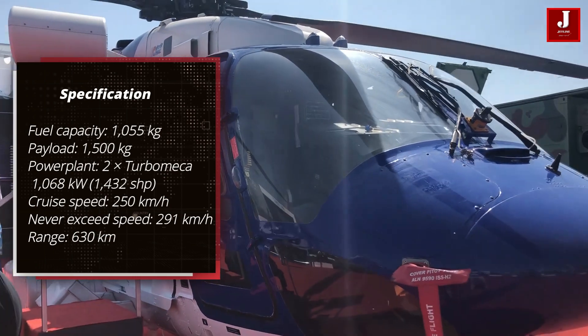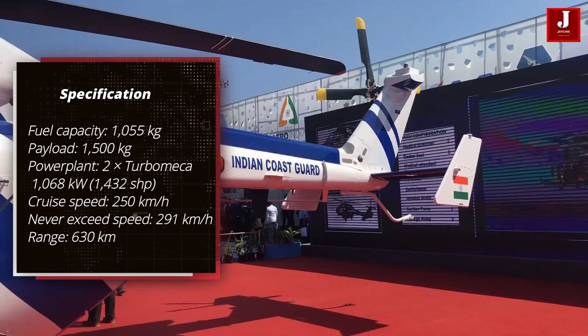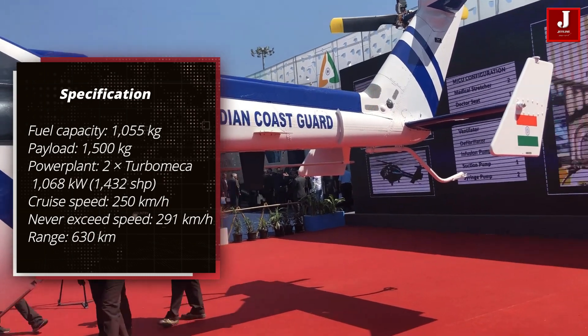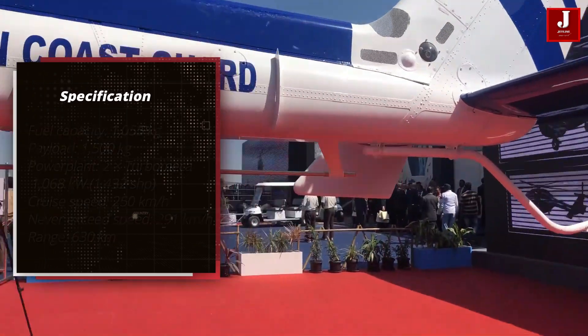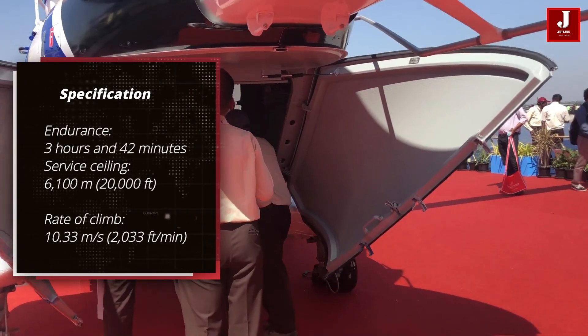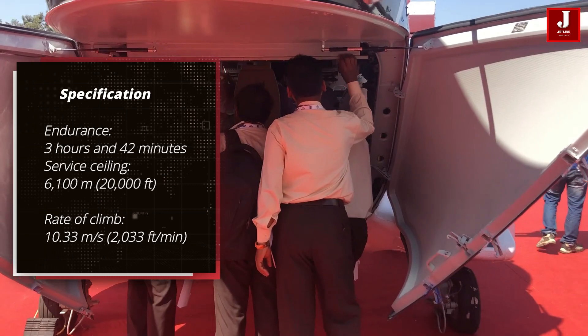It has a cruise speed of 250 km/h for the MK3 variant and never exceeds 291 km/h. The Dhruv has a range of 630 km and an endurance of 3 hours and 42 minutes. The service ceiling of 20,000 feet has a rate of climb of 2,033 feet per minute.